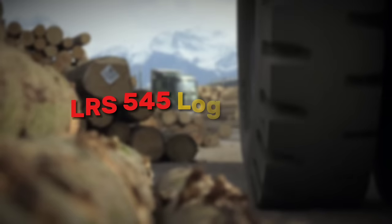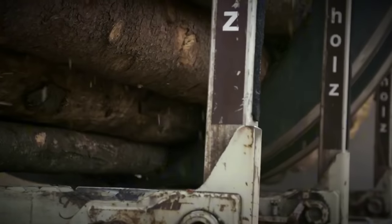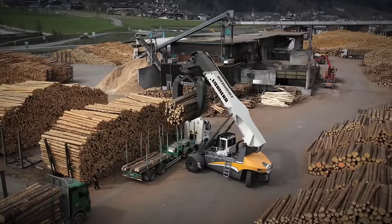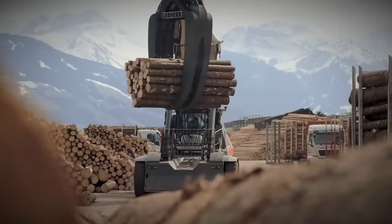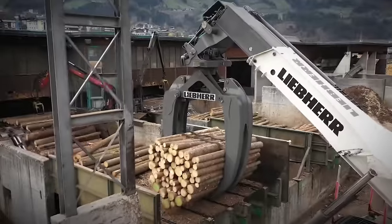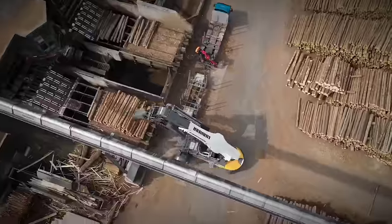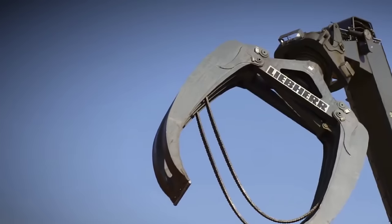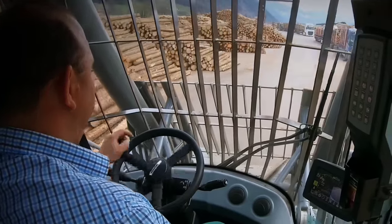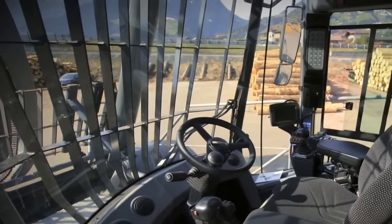First up, we have the LRS 545 Log Handler, a true gem in timber handling operations. This machine has a lifting capacity of up to 30 tons and a maximum grapple capacity of 8.2 meters squared. With a telescopic boom providing an unmatched range of up to 8.5 meters and a stacking height of 8.9 meters, the LRS 545 Log Handler ensures efficiency in every operation. Equipped with the Liebherr Pactronic hybrid drive system, it ensures fuel efficiency and reduced emissions, while its ergonomic cabin design enhances comfort and safety for operators.